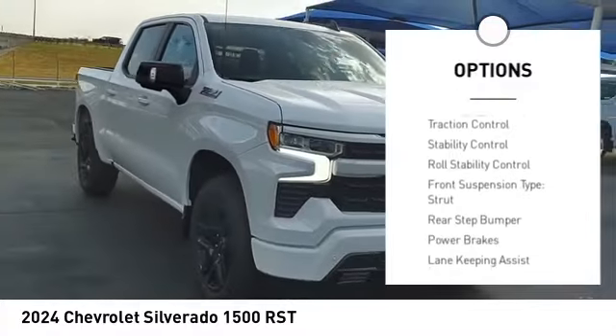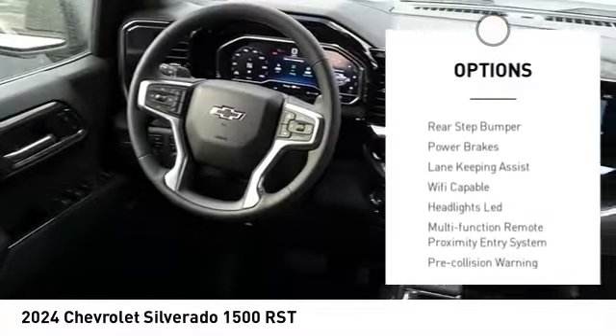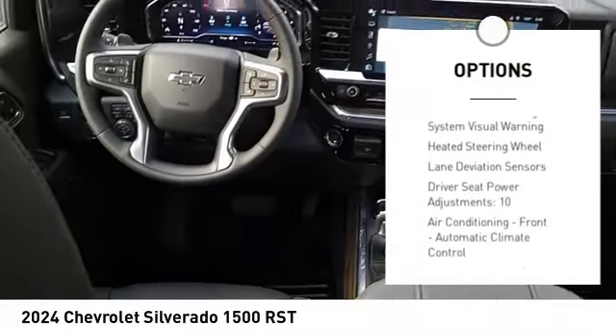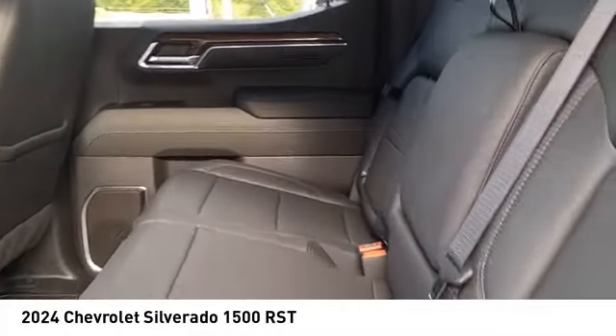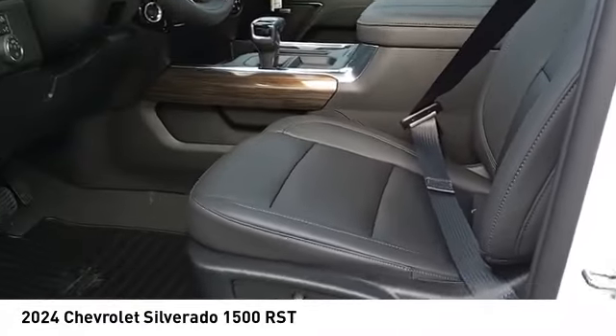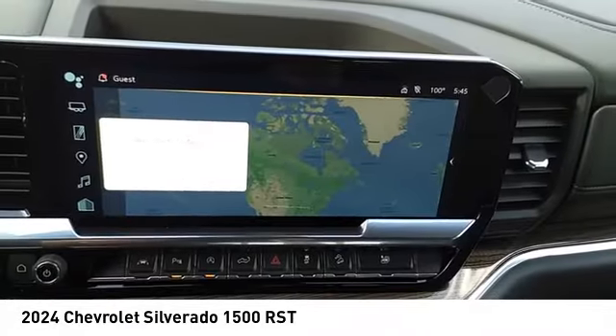LED active grill shutters, traction control, stability control, roll stability control, front suspension type strut, rear step bumper, power brakes. Come take a test drive today.